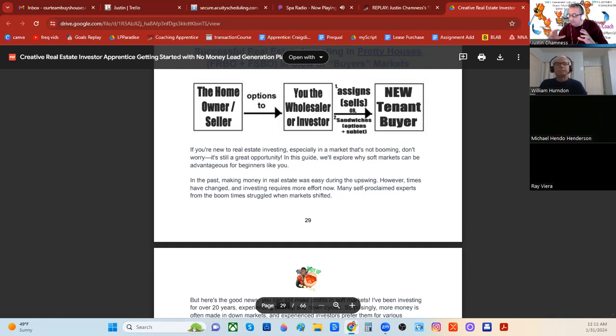Most of the time, if it's not an obviously good deal like that, you're just going to assign it. If the homeowner wants full market value or close to it, that's a dead giveaway — not a sandwich. If the homeowner wants two thousand a month in rent and fair market rent for the neighborhood is also about two thousand, that's also a dead giveaway — not a sandwich. The great thing about pretty houses is the homeowner doesn't necessarily have to be motivated, just flexible.